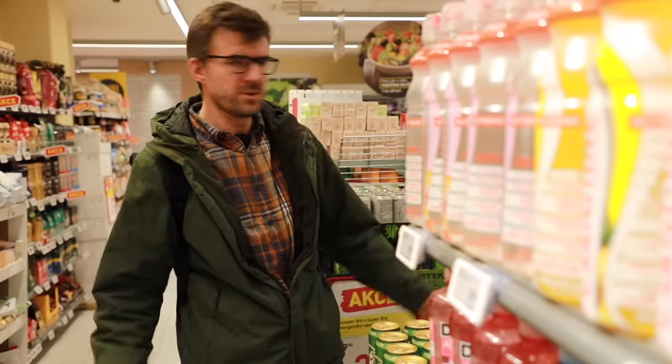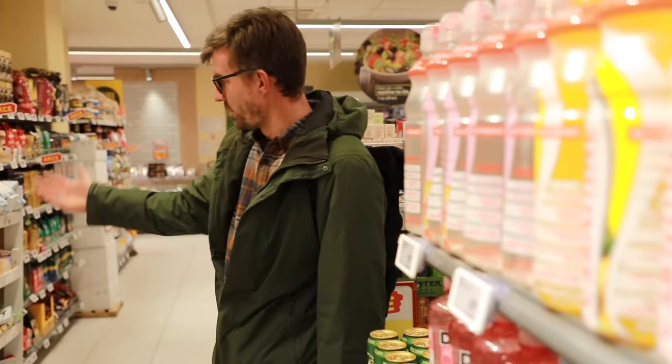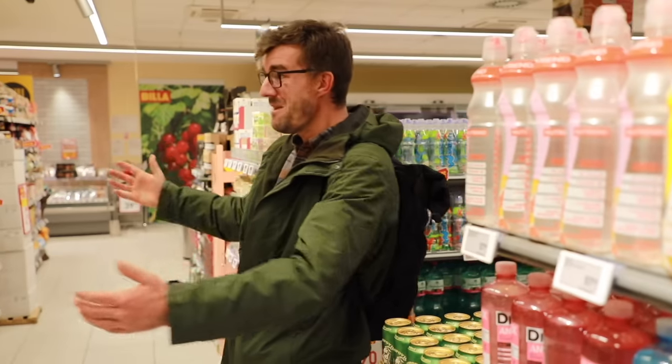A piece of bread is not €1.20, but 20 cents, and so on. It's like paradise — I'm a millionaire here.